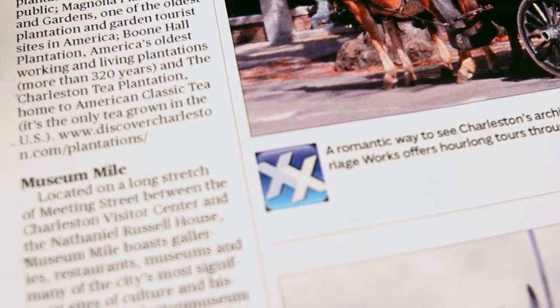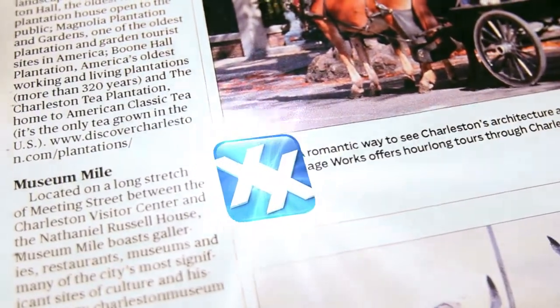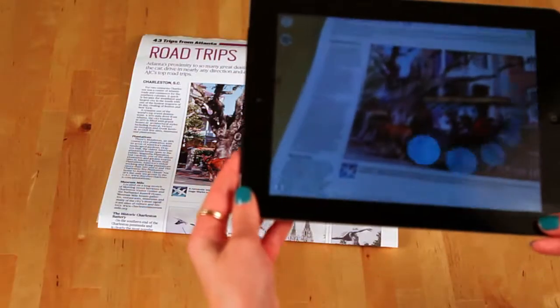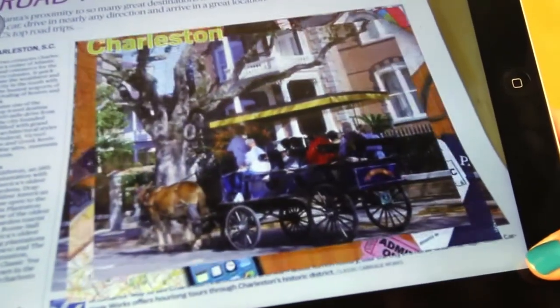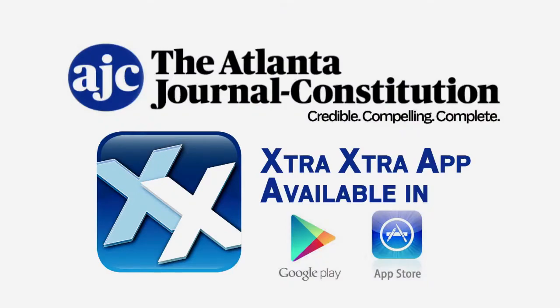You'll know that our photos or our partner ads are enhanced because they will have the Extra Extra icon, as shown here. Next, simply hover your device over the content and you'll get to enjoy the Extra Enhanced content from your Atlanta Journal-Constitution.